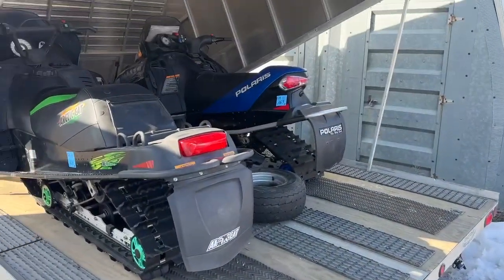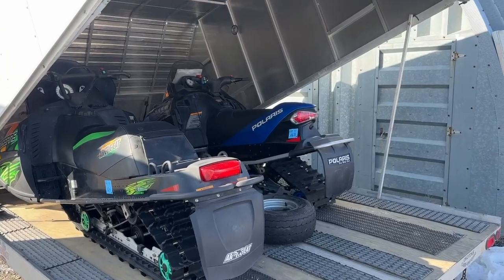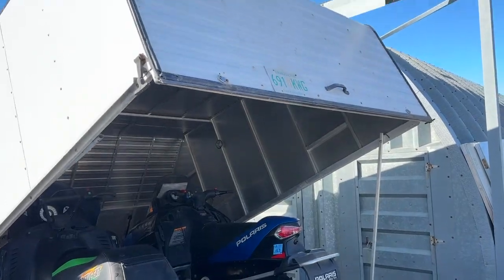Inside of it we've got lots 164 and 163 — the Arctic Cat 700 and the Polaris. Beautiful sleds. We've got them running and Carla's got the video up on them.